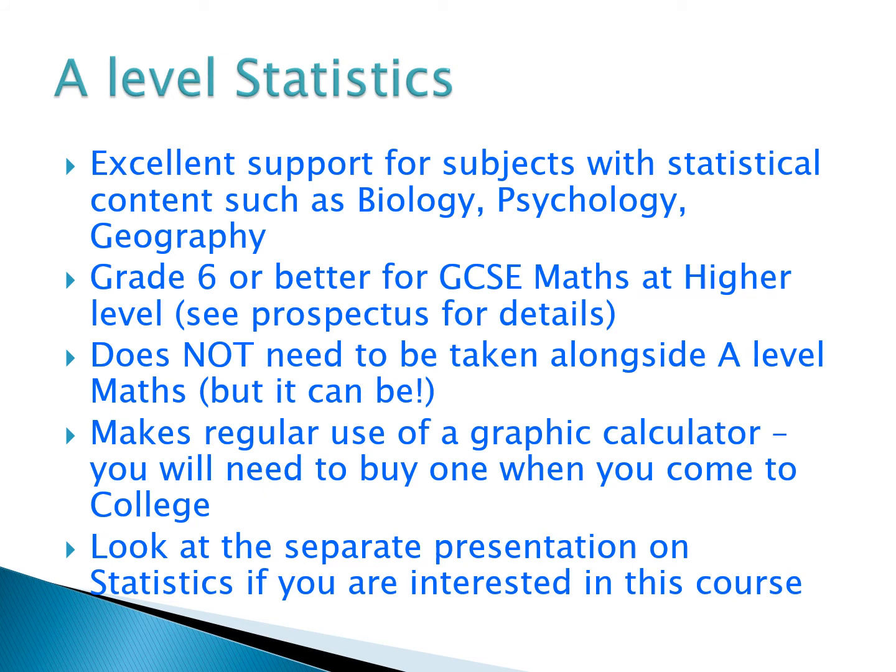The statistics course makes regular use of a graphical calculator, which you would need to buy when you come to college. There is another statistics PowerPoint available, so do have a look at that if you think you might prefer a course that focuses on probability, data analysis, correlation, and hypothesis testing.